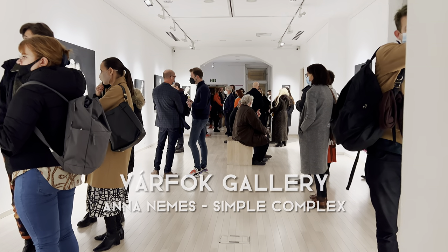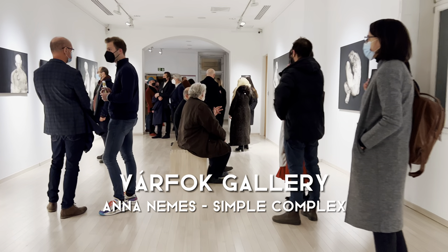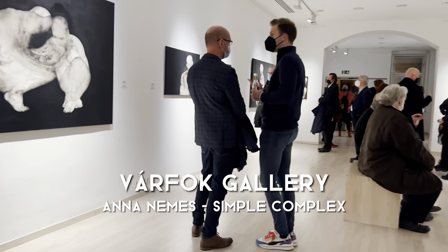Hi everyone and welcome to this week's art gallery vlog in Budapest. We're starting out at Varfalk Gallery, which is showing works by Anna Namesh.